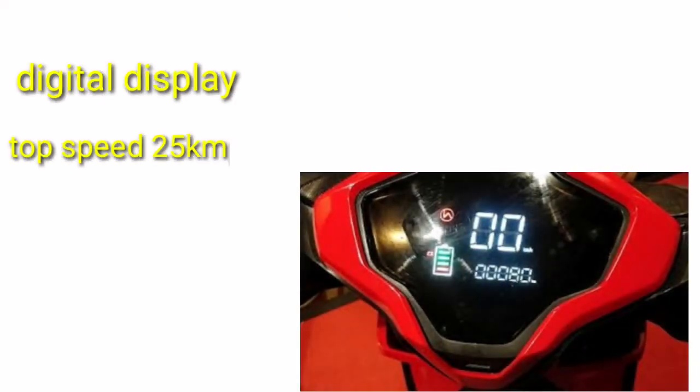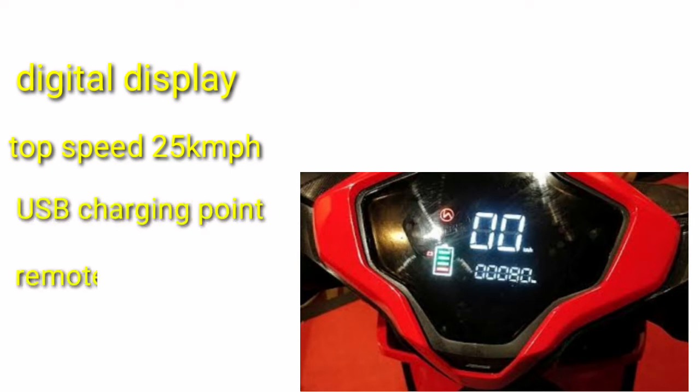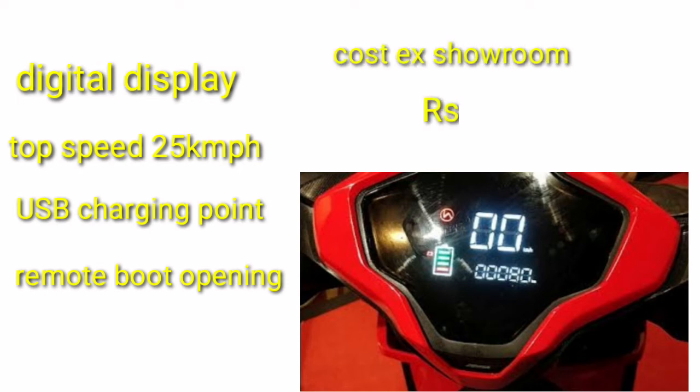This is the dashboard with a digital display. It has a top speed of 25 kmph. It also has a USB charging point and a remote boot opening. Its ex-showroom price is ₹62,000.